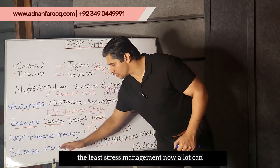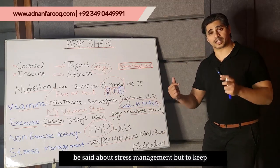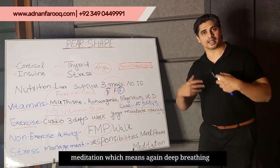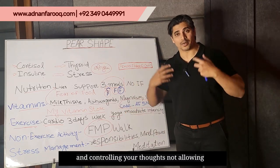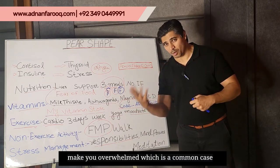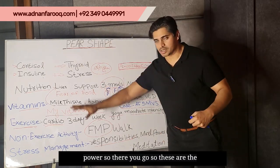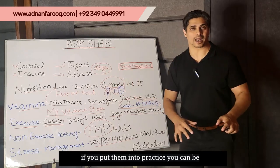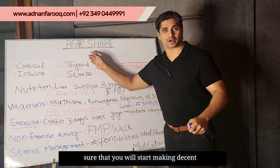Last but not the least: stress management. A lot can be said about stress management, but to keep things simple and short, you will do some meditation — deep breathing and controlling your thoughts, not allowing additional thoughts to overwhelm you, which is a common issue that we also call mind power. So, these are the aspects you need to take care of, and if you put them into practice, you can be sure that you will start making decent progress.